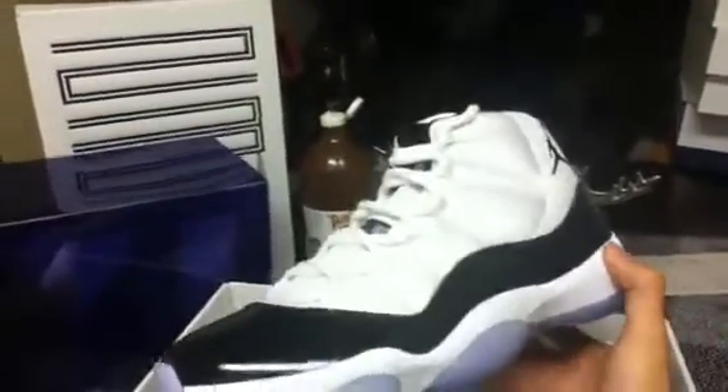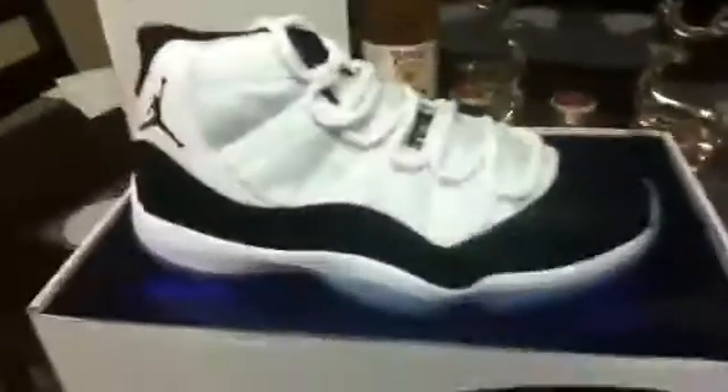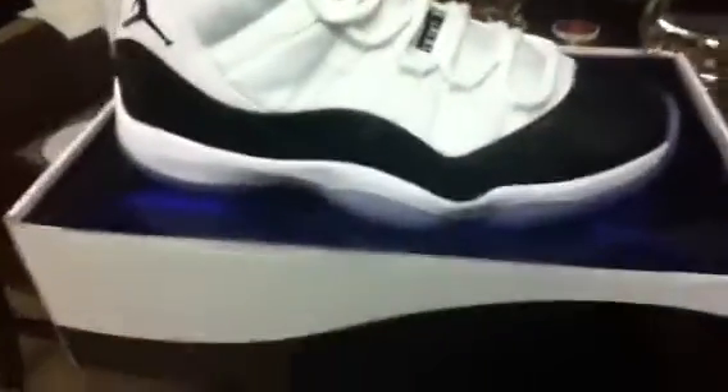This is the best shoe release of the year in my opinion — the Concord Air Jordan 11. It's like Christmas for me right now. I'm so happy I copped these. It really sucks for the people that didn't cop them — it's just an awesome shoe, what can I say.